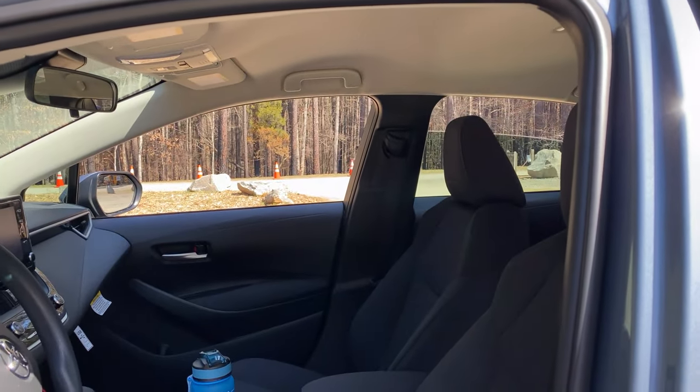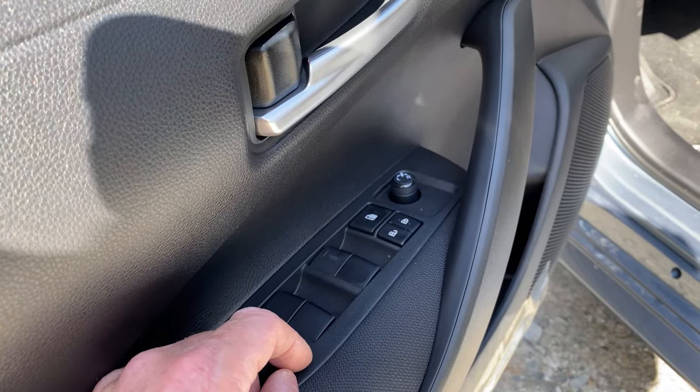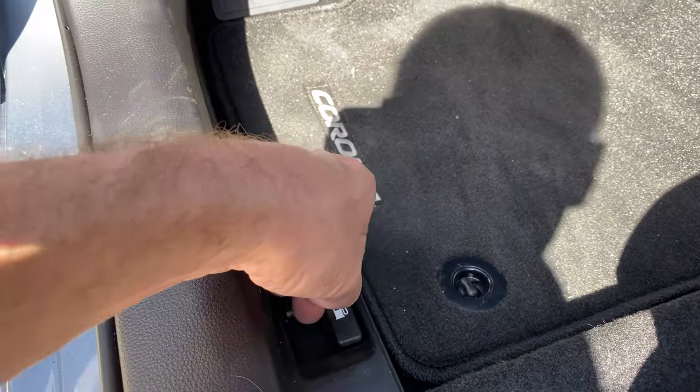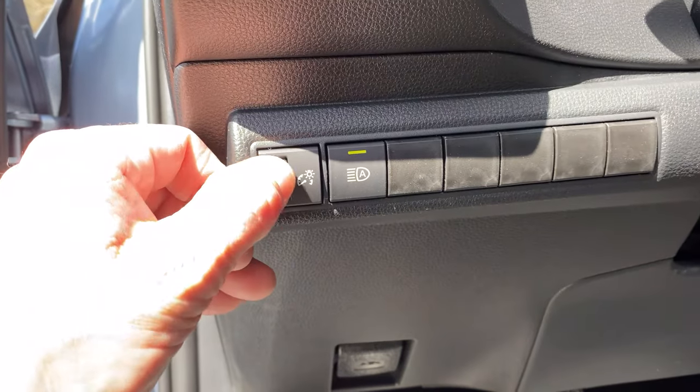Just one touch and they go up and down. So if this is blocked out, the passengers will say how come I cannot open my window — it's because you have it blocked. There, now they can. This is the trunk release. That's the gasoline door release, where we get our 33 MPG combined. That's the hood release. This is the brightness of the dash.